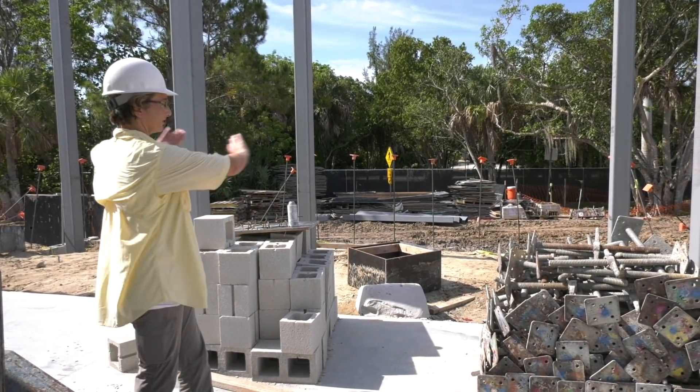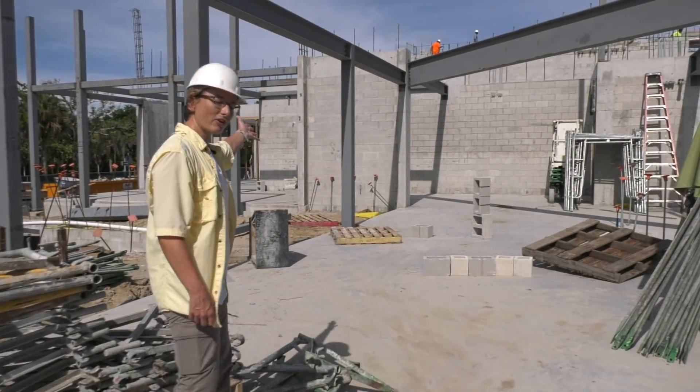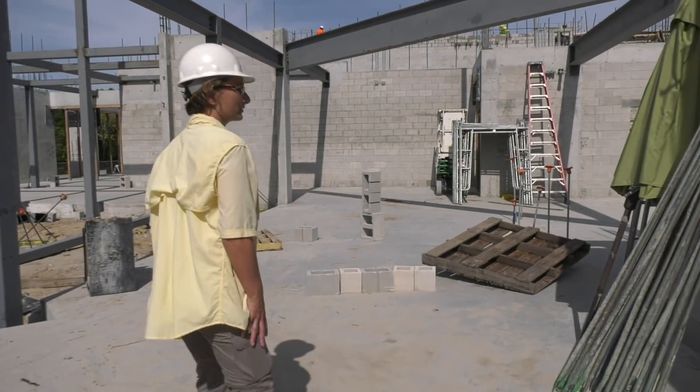Behind me, these glass doors will open up and we'll walk out onto that veranda and out into the beautiful garden space where we started our tour. So let's continue down the hall here in the lobby towards the performance hall.